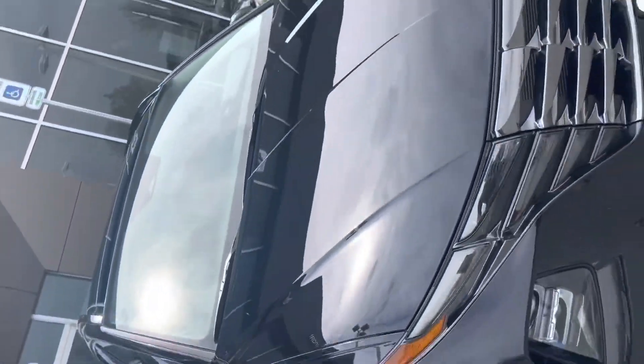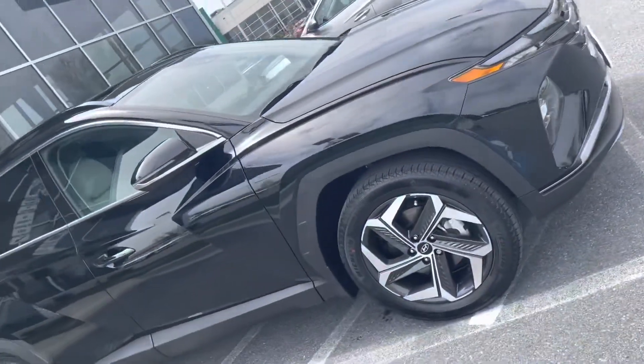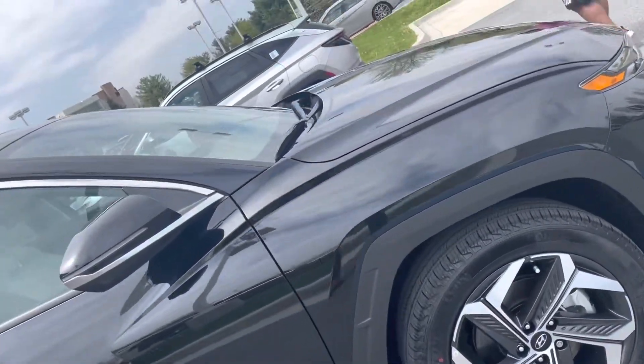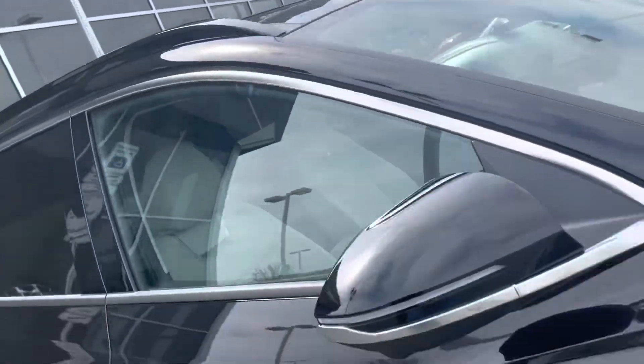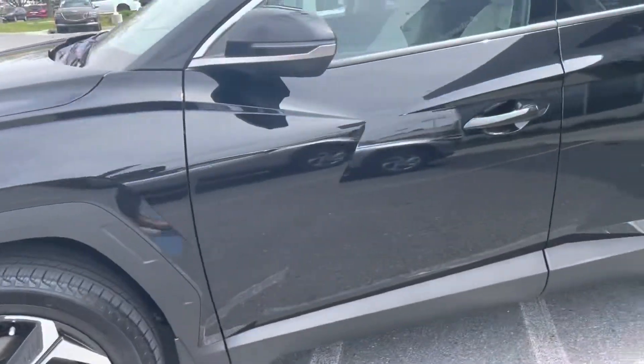We've got an all-wheel drive 2022 Hyundai Tucson Limited, Phantom Black with a gray interior. This vehicle is courtesy of my boy Marcus right here. It is equipped with all-wheel drive and all of the Hyundai Safety Sense features.